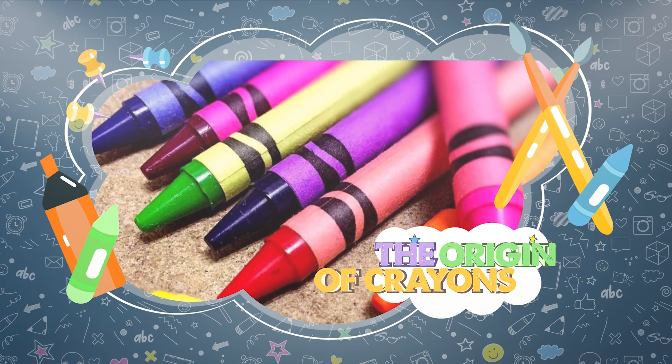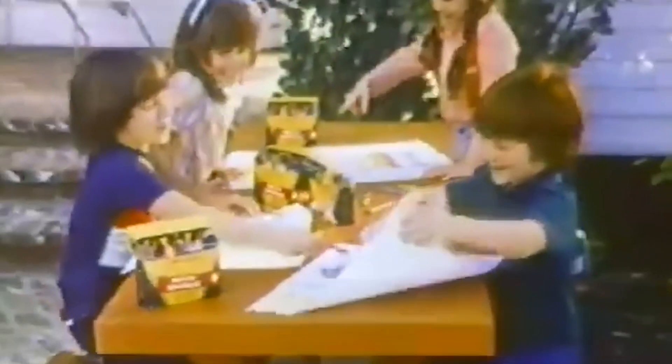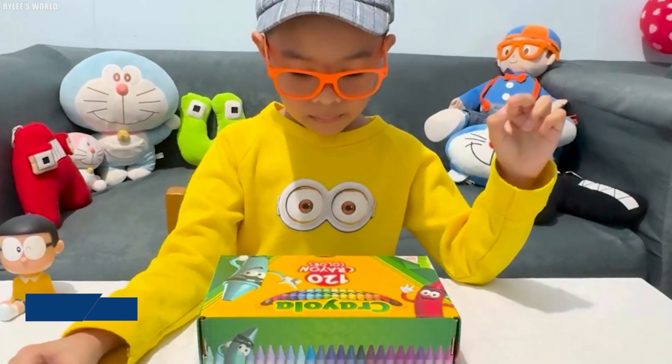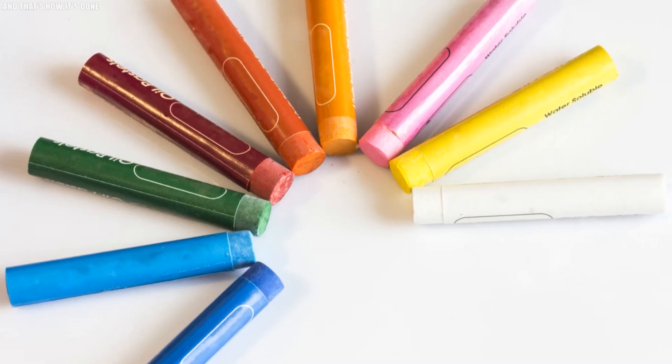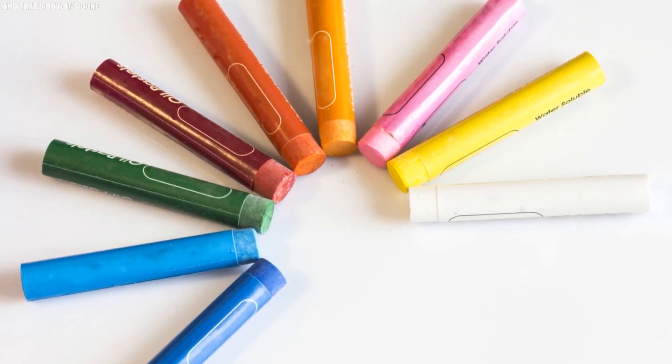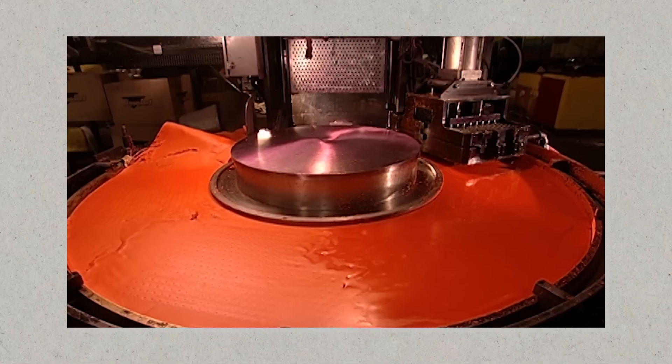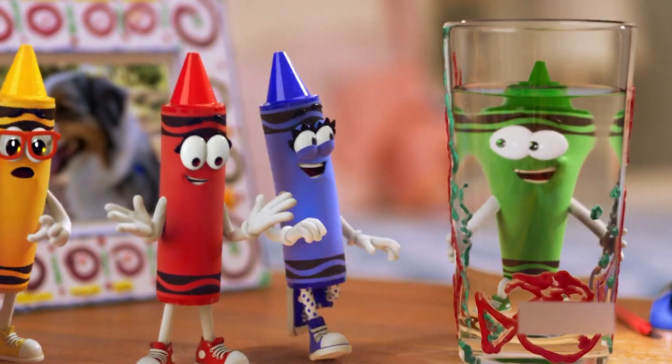The origin of crayons. The crayon, a beloved tool from our childhood, has been a source of inspiration and creativity for over a hundred years. These vibrant sticks have sparked countless imaginations and created lasting memories. The story behind crayons and their production is as fascinating as the art they help create.